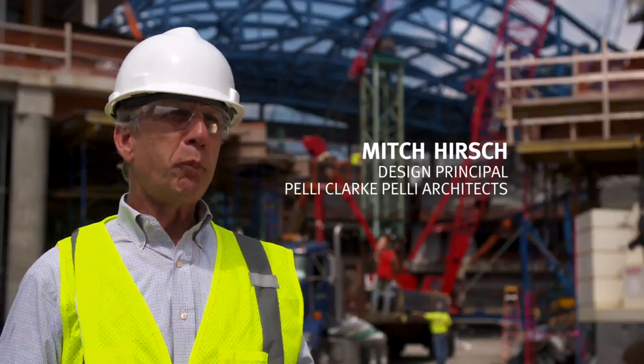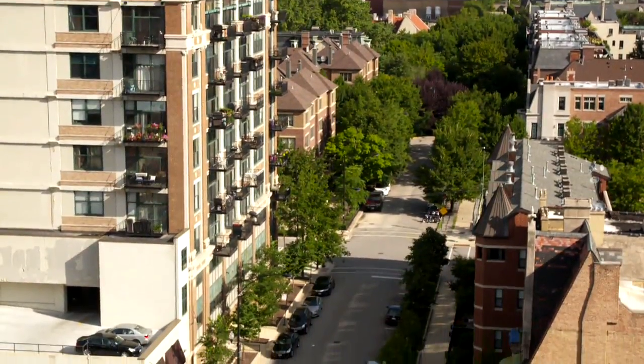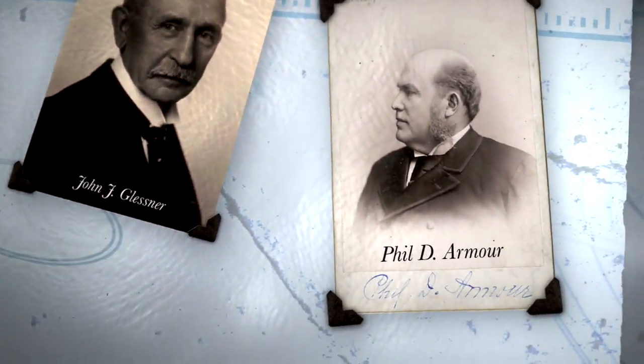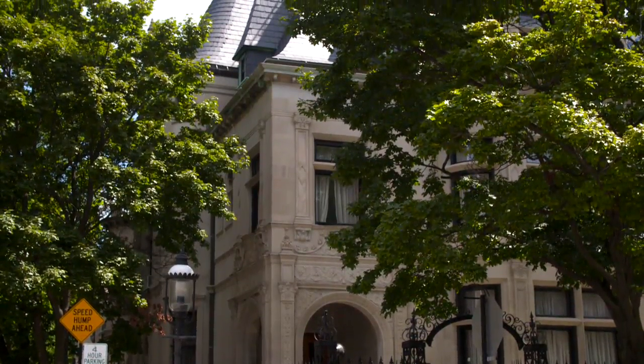When you talk about the expansion of McCormick Place, one of the biggest questions is how do we make sure the few remaining historic houses survive? We want and need to be a good neighbor. We have a very important historic residential neighborhood to our north — that's the Prairie Avenue district. Some of the most significant people that helped build Chicago lived right here: Marshall Field, George Pullman, John G. Lesnar, Philip Armour — the movers and shakers all set up on Prairie Avenue, and many industries were dominated from this street.